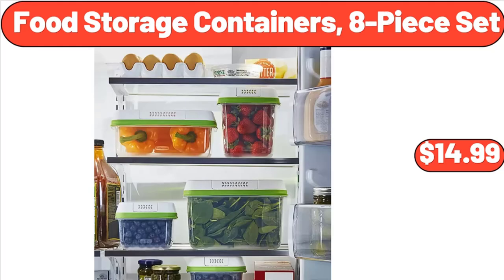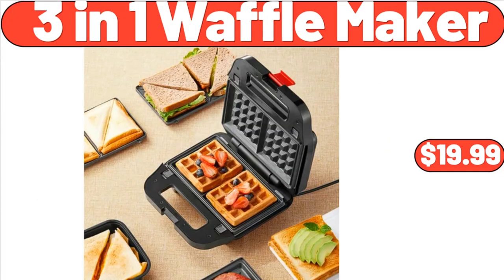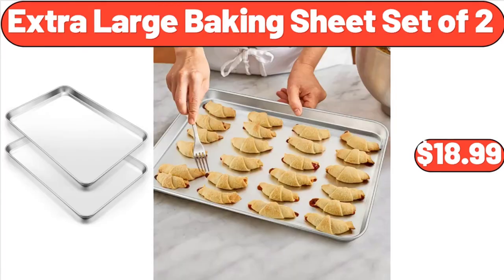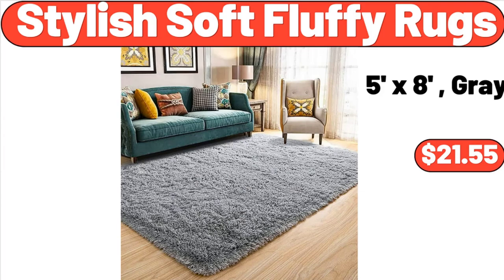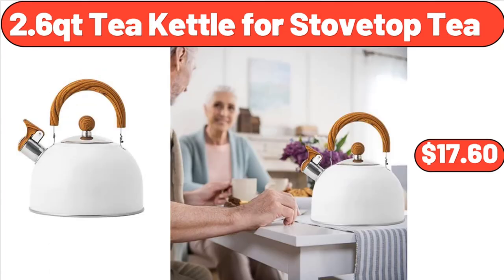Food Storage Containers, 8-Piece Set, $14.99. 12-Inch Nonstick Deep-Frying Pan, $24.99. 3-in-1 Waffle Maker, $19.99. Extra Large Baking Sheet Set of 2, $18.99. Stylish Soft Fluffy Rugs, $21.55.